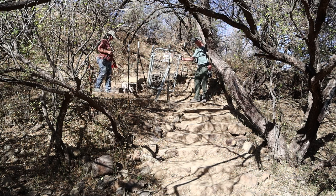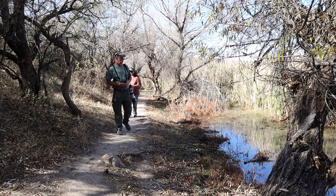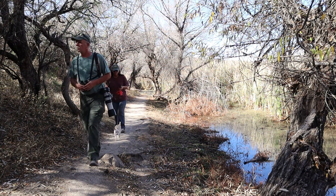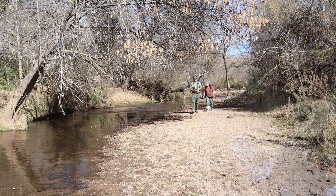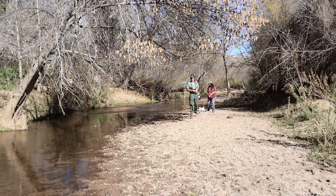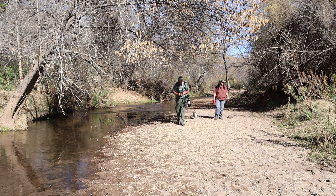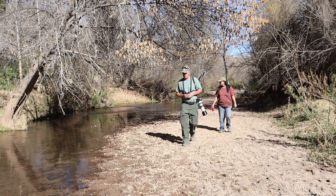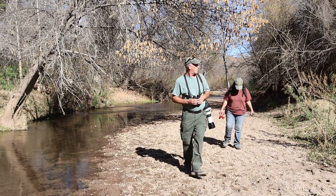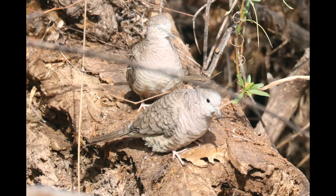Beyond the bird feeding area, the trail drops down to the lake and a large expanse of cattail marshes. The trail continues through an open area of trees to the Sonoita Creek. The creek is one of the best areas in the state to find rarities. Here we found Inca Doves.